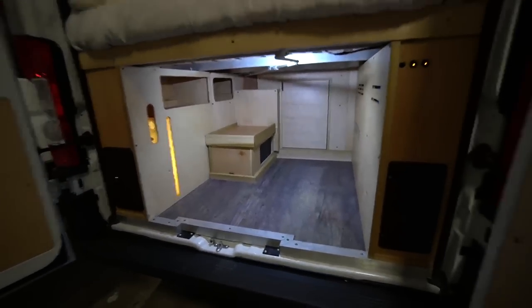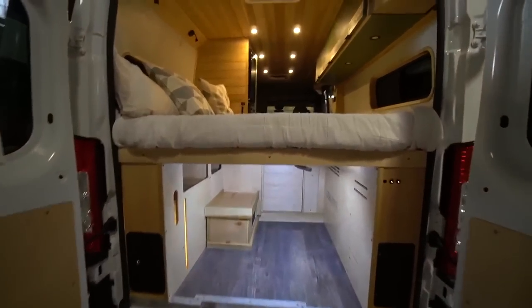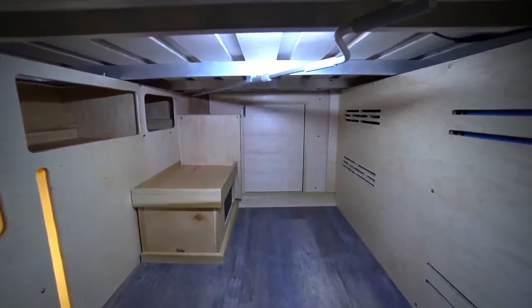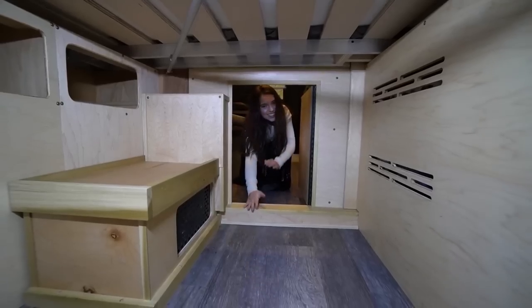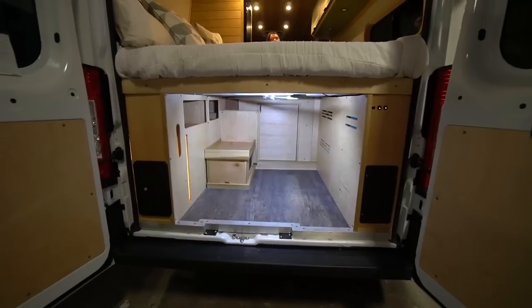There's even an access door underneath the bed - what's being called the 'Alice in Wonderland' door. It's cassidy-sized, or toddler-sized, or dog-sized. In fact, many people convert the underside of their garage into a dog kennel area, and this client might be getting a dog.